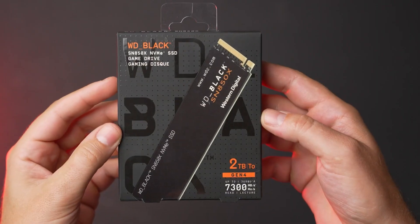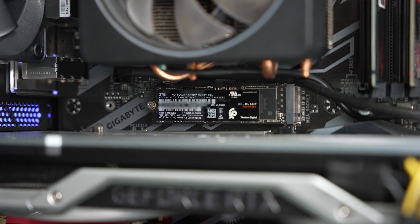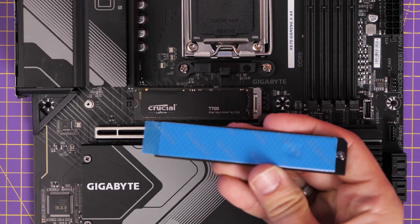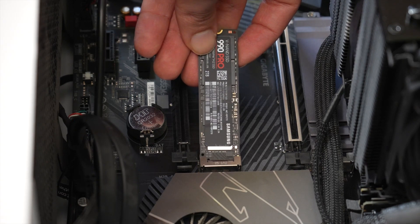Hey, tech enthusiasts! Today we're counting down the top five best NVMe SSDs on the market, ideal for everything from gaming to content creation and beyond. Whether you're upgrading your current setup or building a new one, these SSDs are known for their blazing speeds, high performance, and cutting-edge features. Let's dive right into it!